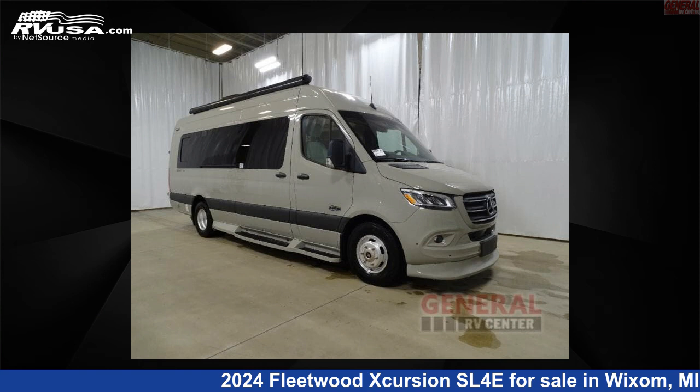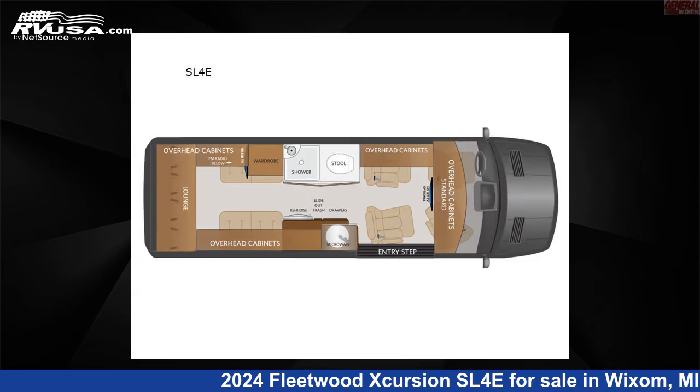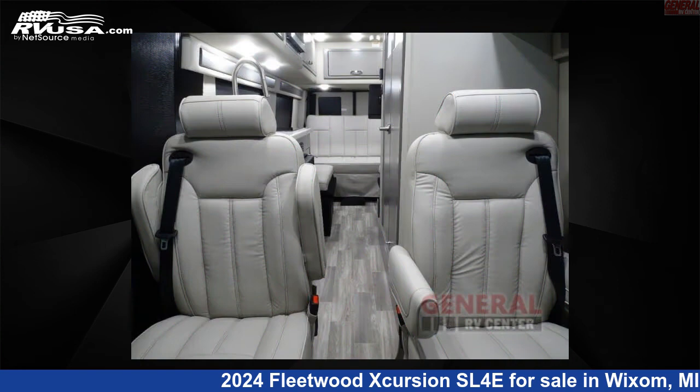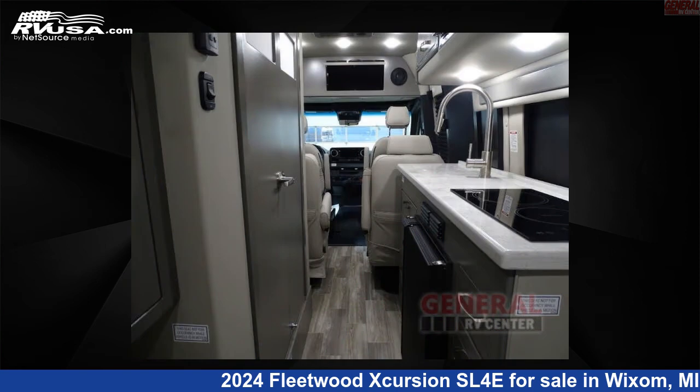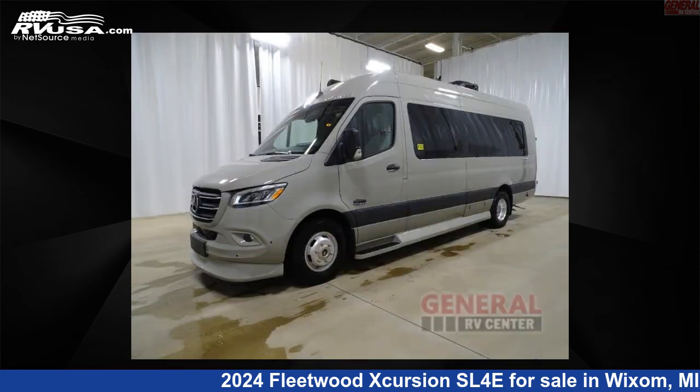This 2024 Fleetwood Excursion SL4E is a Class B RV. It is located in Wixom, Michigan 48393 and is offered for sale by General RV Center. Click the link in the video description to visit RVUSA.com and see more photos as well as the current price.